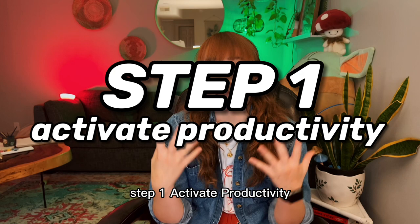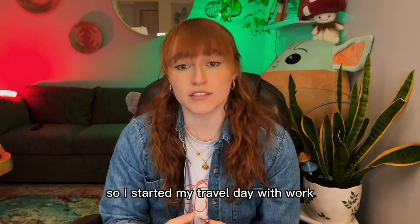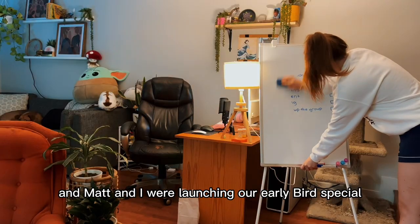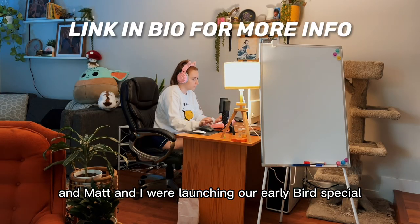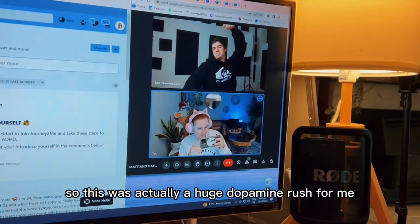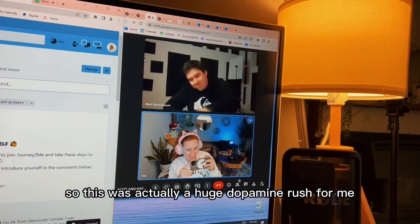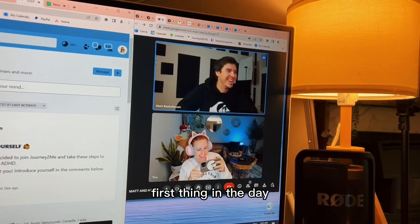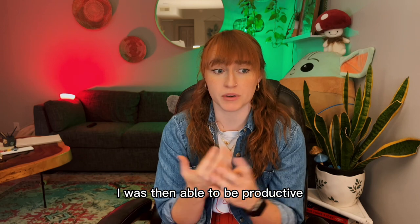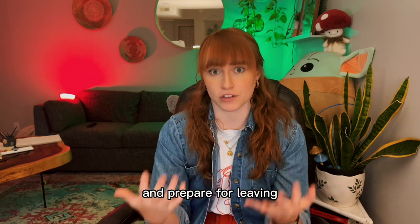Step one: activate productivity. I started my travel day with work. I wanted to get my brain in a productive space, and Matt and I were launching our early bird special for a service we're offering. This was actually a huge dopamine rush for me first thing in the day, which was really helpful — once I finished the work, I was able to be productive and prepare for leaving.